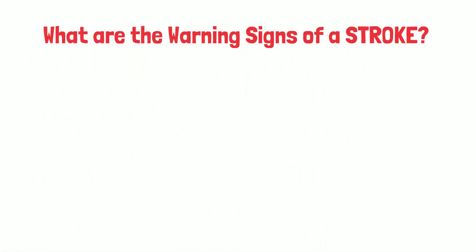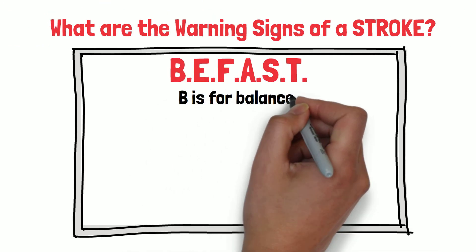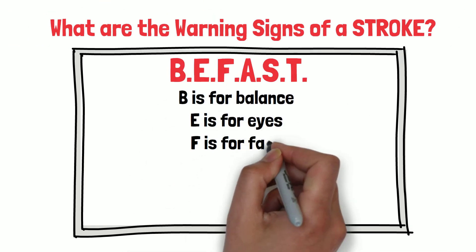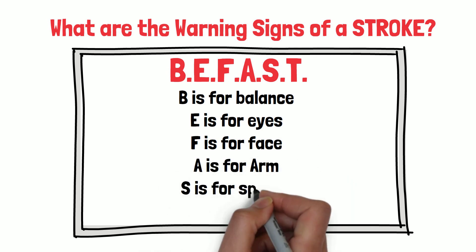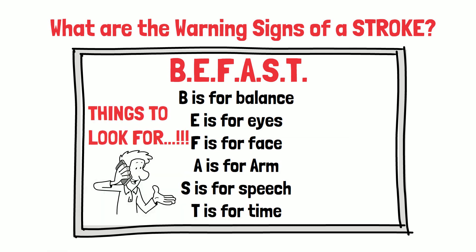What are the warning signs of a stroke? We use BE-FAST: B is for balance, E is for eyes, F is for face, A is for arm, S is for speech, T is for time — time to call 9-1-1. Because time is brain: the more time that passes, the more damage is occurring to the brain.